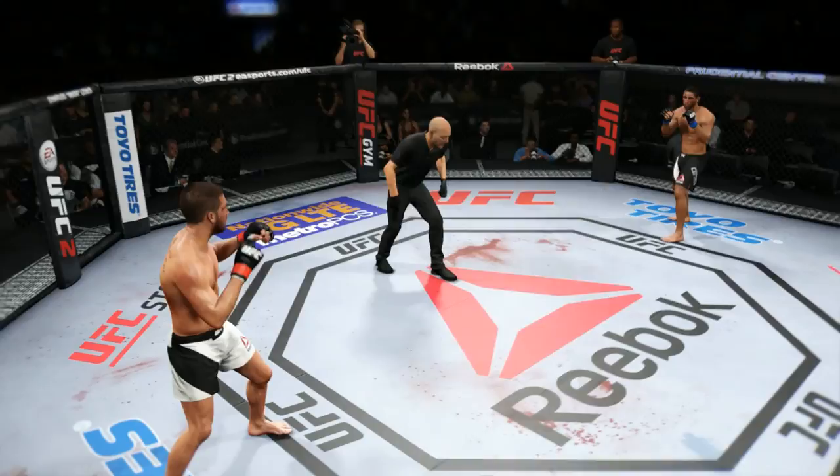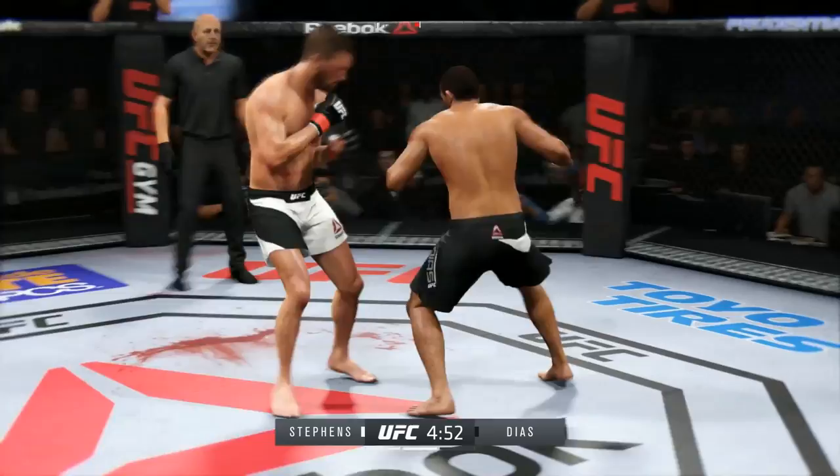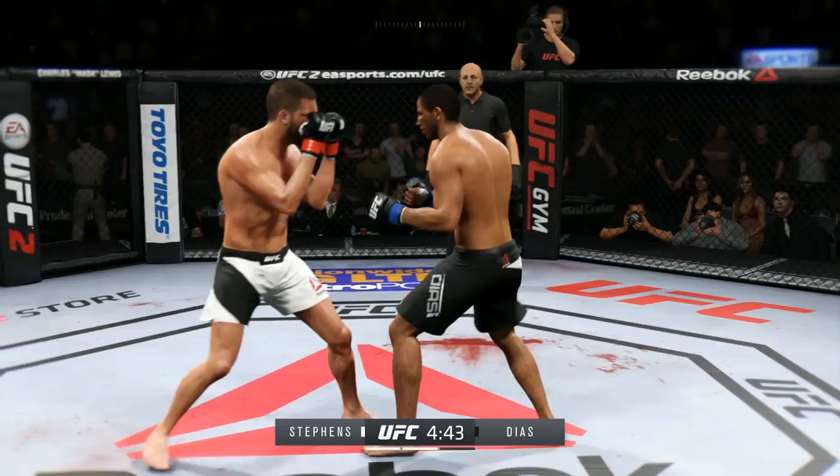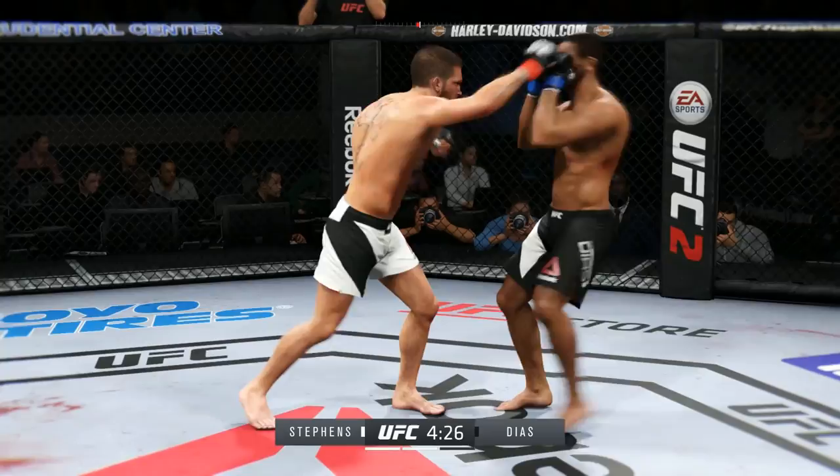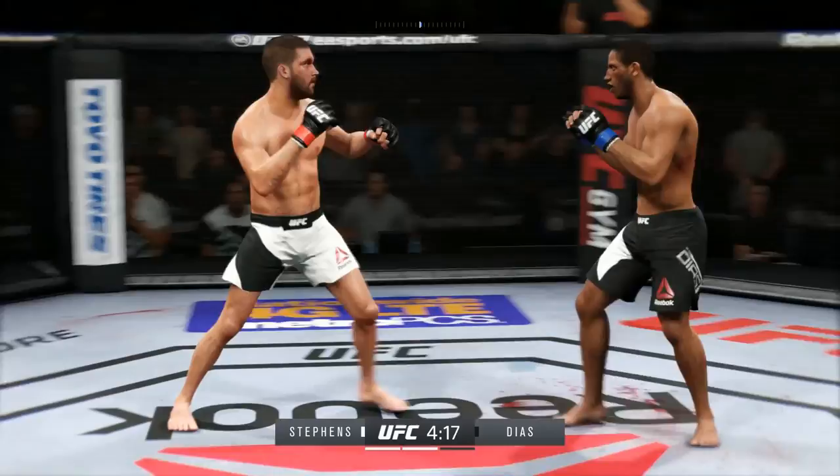Round two. Nice kick to the face — comes out swinging. Diaz with the inside leg kick. Good combo. He's feinting with that punch, showing that punch. Massive inside leg kick, big shots. Hard straight punch — oh, that one hurt him. Powerful jab. Vicious combination. Man, he was looking for the knockout there.